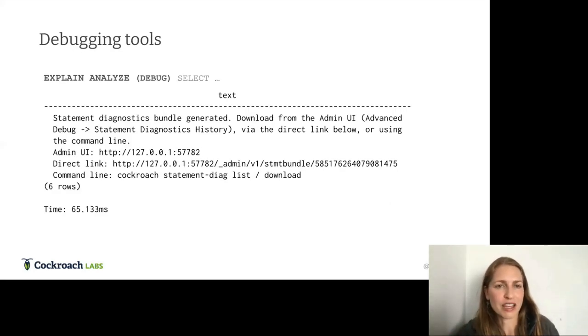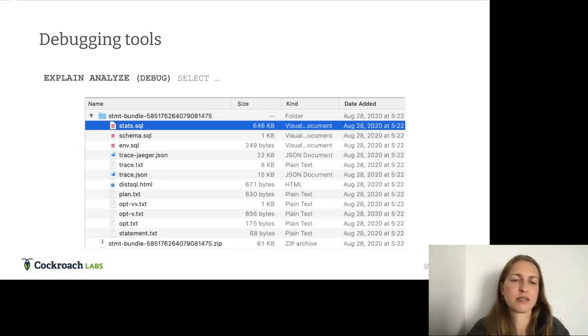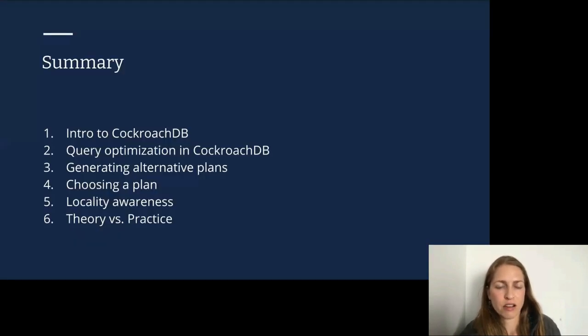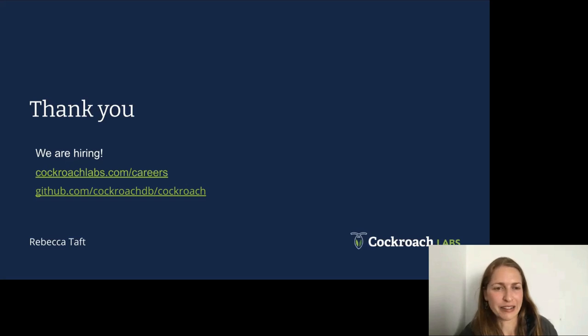Even with all these tools, customers occasionally ask why their query is slow. The customer runs EXPLAIN ANALYZE DEBUG, or clicks something in the UI, and it generates a debug bundle with everything needed to recreate the query: JSON with all the stats, the schema, environment variables, various verbosity levels of the plan, and the original statement. With this we can recreate the plan and figure out what's going on. That's all I had — we are hiring, we're open source, and we're always accepting contributions. Happy to take questions.